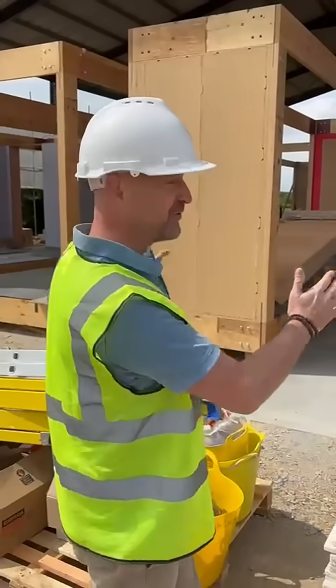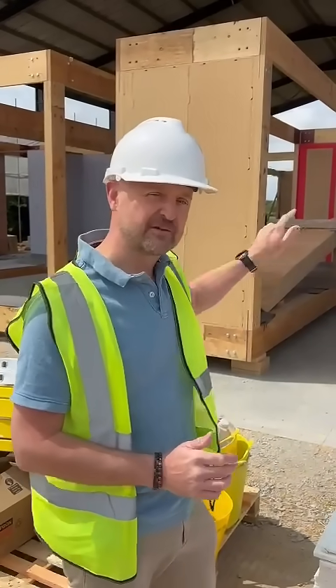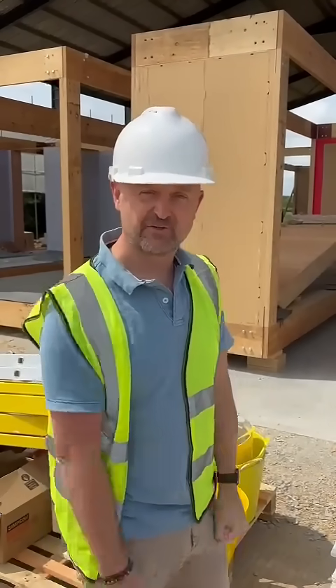This is what I'm looking forward to most about this year's Installer Show — putting together this house. Three days to do it, and we've just got a glimpse here of all the amazing technology and products that are going into it. I can't wait for you to see it.